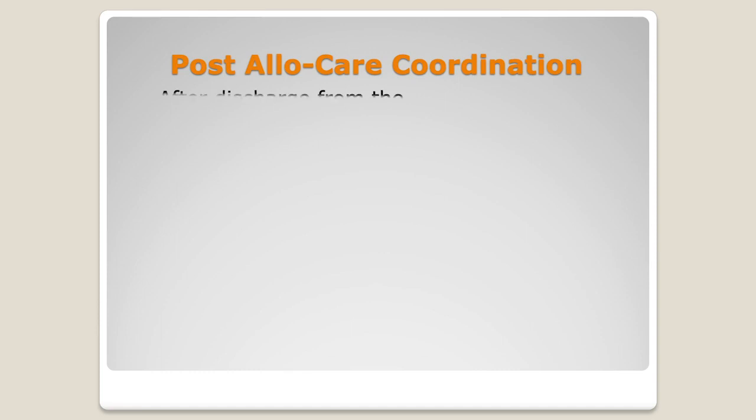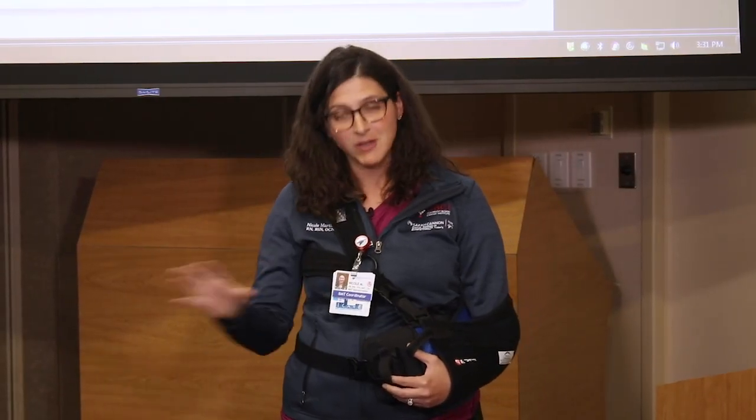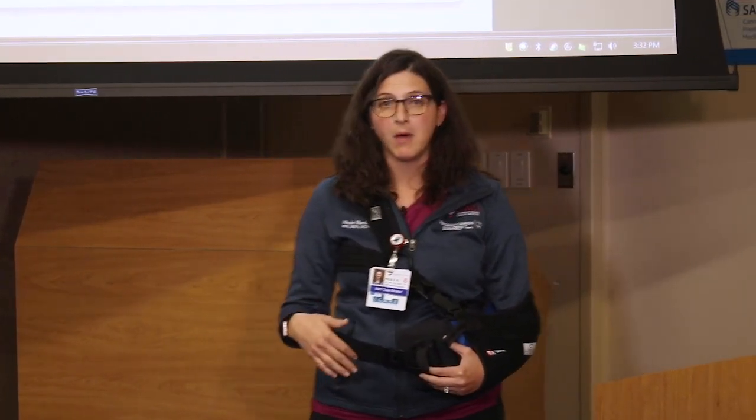One of the people you're going to meet after transplant is your post-allo transplant coordinator. It's a nurse like me, but they specialize in mission control. Their job is to take you beyond the transplant and help monitor all those side effects and long-term things so you have a point of contact. Each of the physicians we work with has one specific post-transplant coordinator who will help monitor your care.